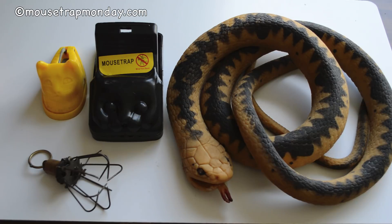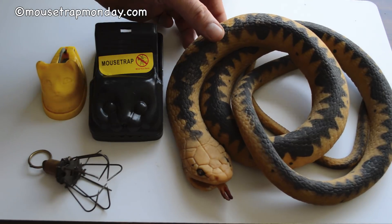Today for Mousetrap Monday I have something a little different to show you. People have asked in the comment section if I could invent my own mousetrap, what it would look like. I came up with several really unique designs and in this video I'm going to share one of those with you.